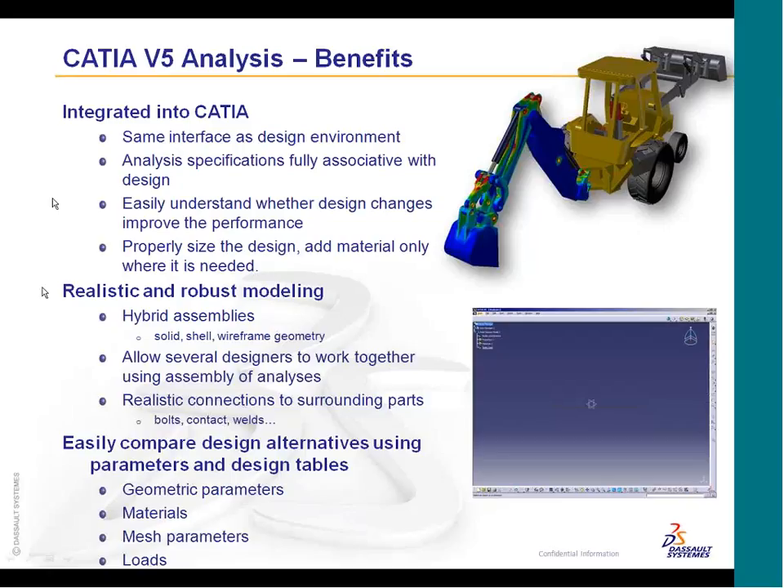We have a very robust modeling system — whether you want to look at solids, shells, or wireframes, or if you're constructing a complex analysis of hybrid assemblies, we have that capability. We also have the concept of assembly analyses, which allows several designers or engineers to work in a more concurrent environment, building their meshes independently and then joining those together. We also have quite a variety of realistic connections: automatic bolted connections, contact connections, specific weld connections for spot weld, seam weld, adhesive joints, and more.